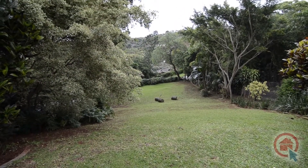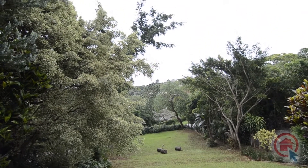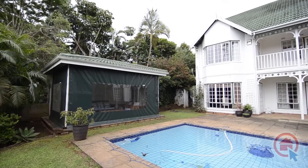Outside one will find the sprawling lush garden hosting mature trees and shrubs, as well as a stunning entertainment area featuring a sparkling swimming pool and gazebo.